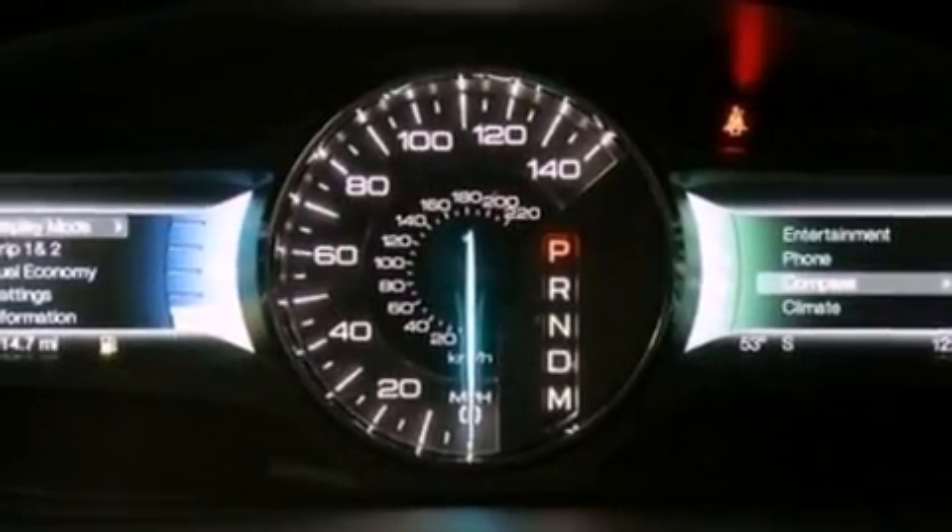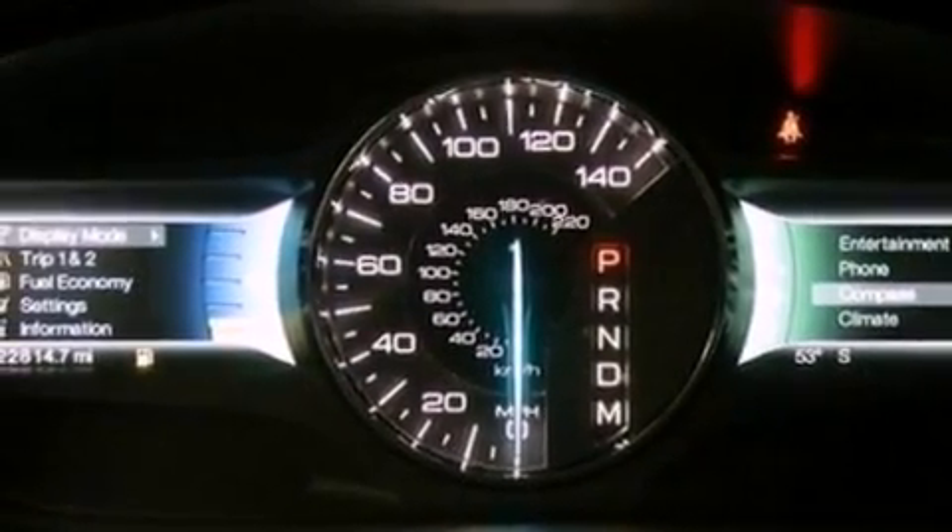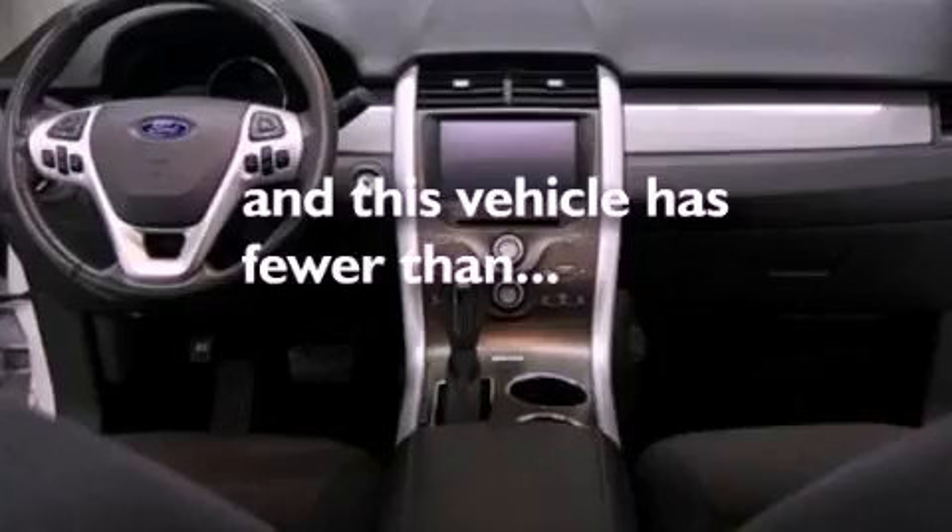A rear spoiler, dusk-sensing headlights, heated side-view mirrors, and this vehicle has less than 23,000 miles.